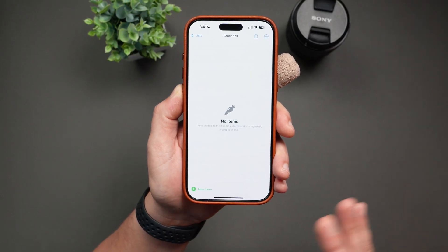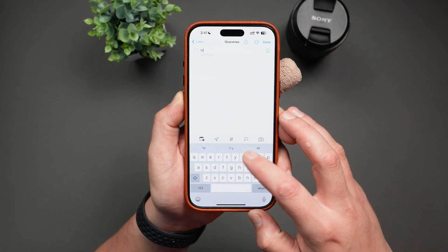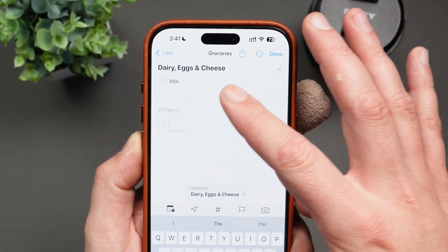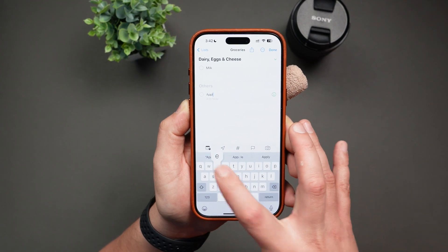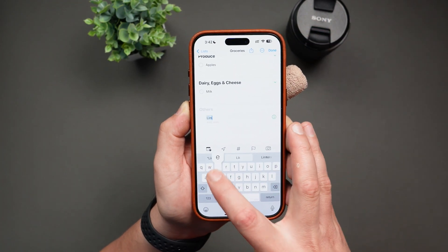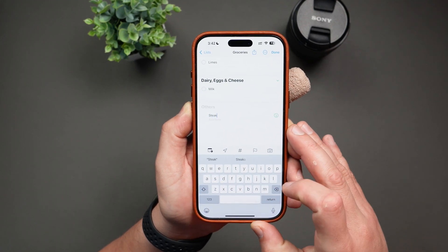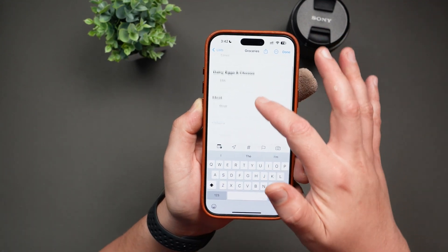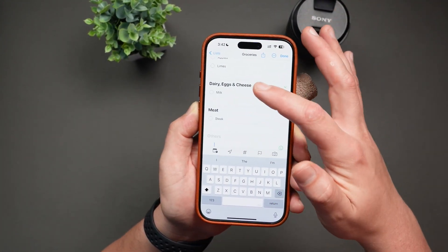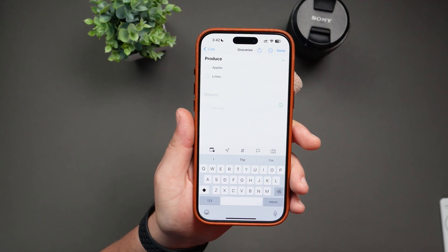Now that the list is ready, just start adding items like you would for any other reminder. The moment you start adding items — let's say milk — it'll categorize them by section. Let's add apples, and it'll put it in the produce section. Let's do limes — again, produce section. Let's say steak — in the meat section. So as you can see, anytime you type in a new item, it will automatically categorize it for you. And when you're shopping, just tap to check off each item as you put it in your cart. Once you check the item, it will disappear from the list. Simple, right?